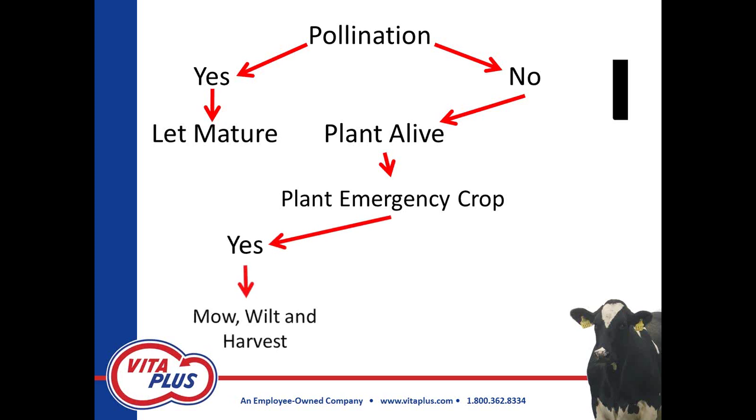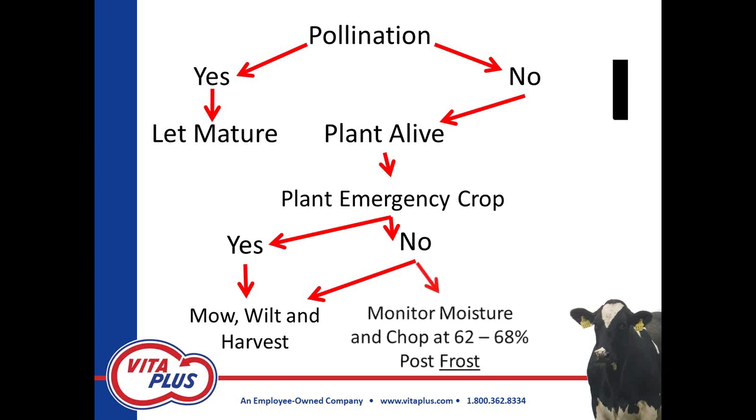If you need more forage and will plant an emergency crop behind it, you may want to make the decision to mow and wilt that crop to your desired moisture and then harvest it. If the decision is no — you're not planting another crop behind it — I would probably advise against mowing and wilting if you can avoid it, as adding ash and dirt can affect the fermentation process. Preferably, just monitor the moisture and chop at 62 to 68 percent. Because the plant has been bred for drought resistance, it's very likely that many of these plants will not dry down to that moisture until they hit a killing frost.